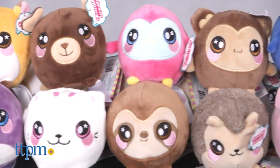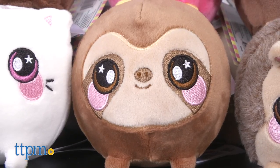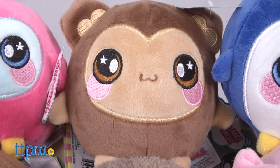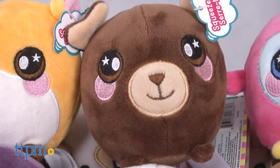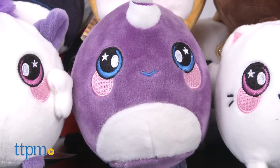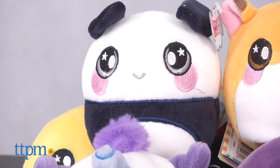Here we have 20 different pets in the core assortment size of 3.5 inches, featuring both domesticated and exotic animals, such as puppies, cats, a pig, a hedgehog, a sloth, a unicorn, a narwhal and many more.